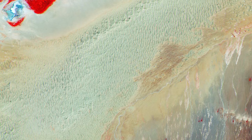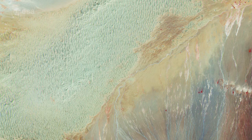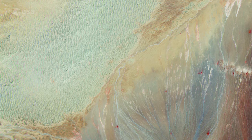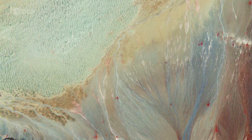The Gobi Desert covers parts of China and of southern Mongolia. It is a rain-shadow desert formed by the Himalayas blocking the Indian Ocean's rain from reaching the Gobi territory. Asia's largest desert and the fifth largest in the world, much of the Gobi is not sandy, but rocky.